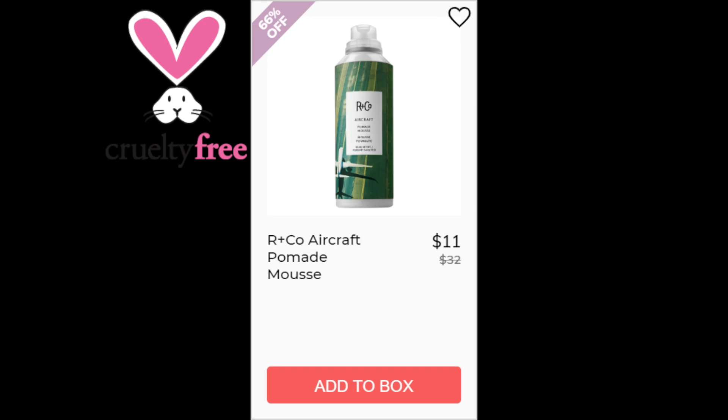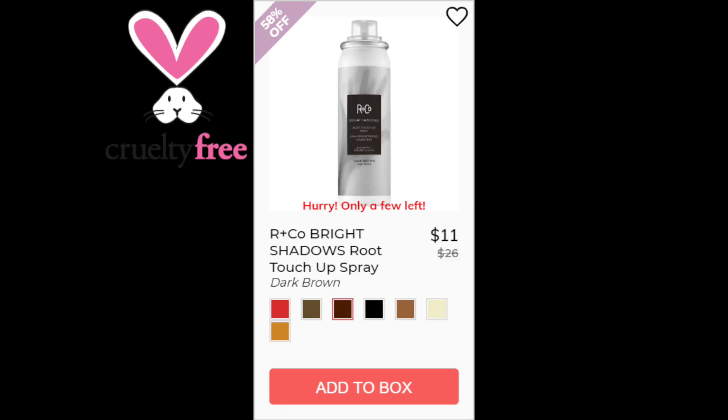For the R&Co Aircraft Pomade Mousse, a 4.6 star rating with 21 reviewers. Positive trends are that it's great for curls and that it keeps curls bouncy, not crunchy. This one did not have any negative trends and is made in the US. For the R&Co Bright Shadows Root Touch-Up Spray, this had a 3.6 star rating with 52 reviews. Positives say it's good coverage, easy application, and they liked that it did not have any scent. Negatives say it's average, or it stains and gives your hair a hard hairspray feeling afterwards. This is made in the US.